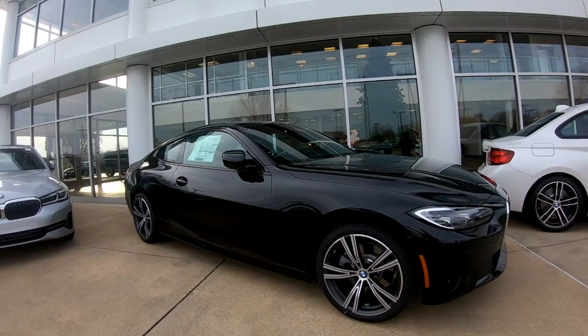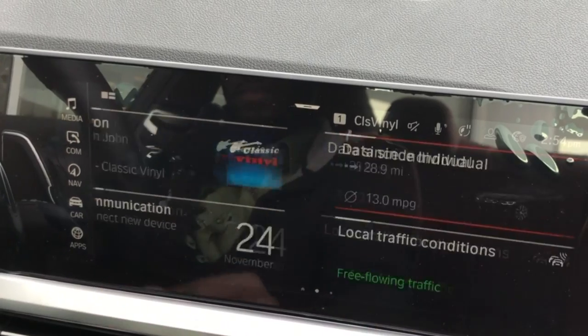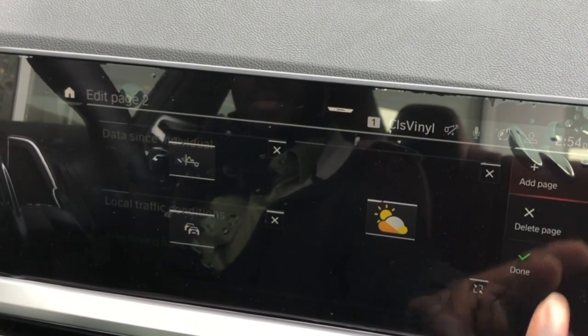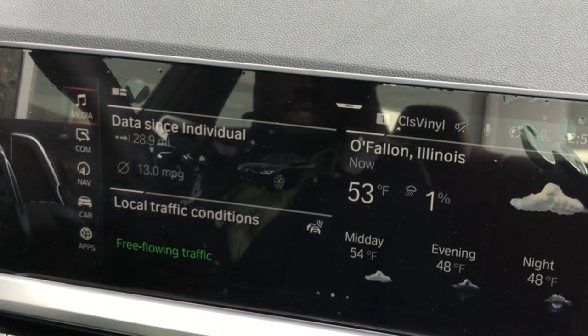The latest BMW 4 Series offers iDrive 7 technology. It allows you to fully customize the display screen, and it's broken down into quadrants. Each quadrant allows you to decide what you'd like to put there. We have options from media, communication, weather, and a variety of other things that you can find useful.